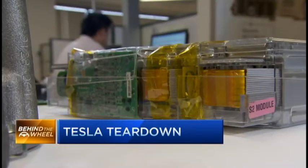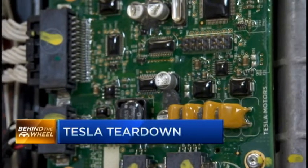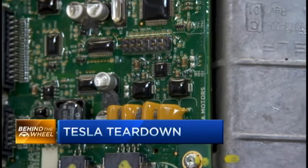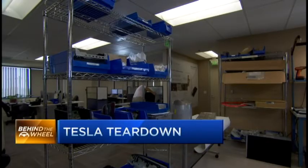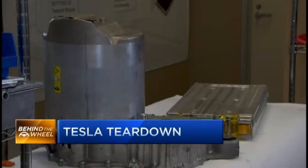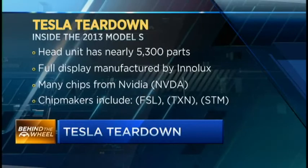Tesla's differentiating the vehicle by doing the design themselves. In terms of dollar value per vehicle, at least for the in-cabin electronics, that is dominated by display suppliers. You've got a very large touchscreen display in the center console and a virtual instrument cluster.